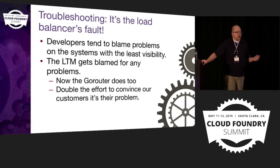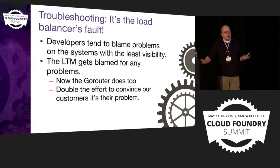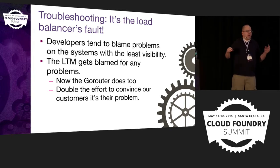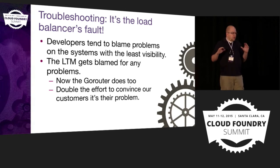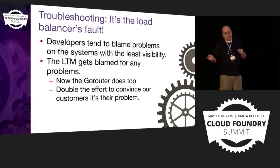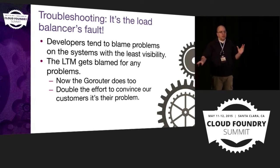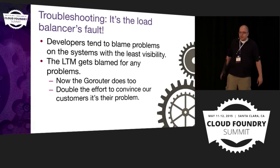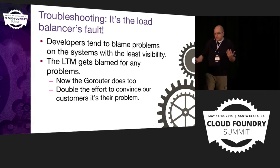On our team we manage Cloud Foundry but we also manage the enterprise load balancers. When I joined about three years ago, one of the things I found interesting is that about once a week a developer or operations person would come to us and say, 'My application's not working and it's your load balancer's fault.' Nine times out of ten it was because they had misconfigured something in their application. But because the enterprise load balancer is this opaque system, it's really easy for them to say, 'I can't prove it's not the load balancer, so I'm going to blame the load balancer.' And as applications have migrated to Cloud Foundry, we see developers come and say it's the load balancer's fault, we show them it's not, and then they say it's got to be the GoRouter's fault — effectively doubling our troubleshooting effort.